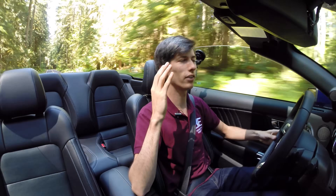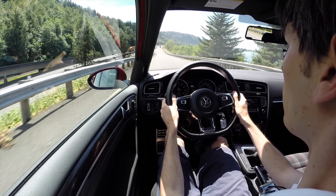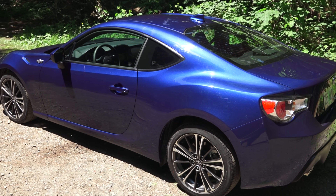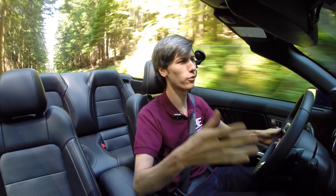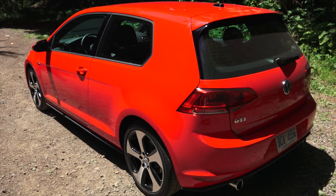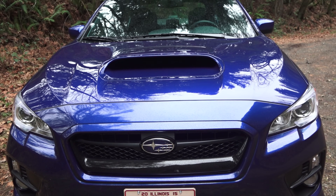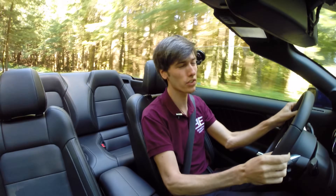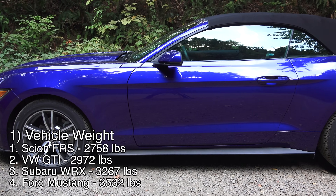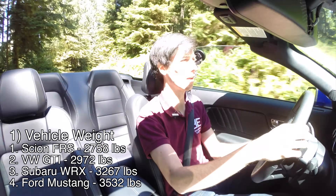Let's start off comparing these based on their weight, and it's a drastically different story for every vehicle. We're only comparing the metrics of the manual transmission options, as these are the most performance-oriented. The FRS weighs 2,760 pounds, extraordinarily light for a sports car today, so it gets first place. The GTI adds 215 pounds on top of that, the WRX adds another 295 pounds, and the Mustang adds another 265 pounds — about 775 pounds heavier than the FRS — which makes a huge impact on handling.